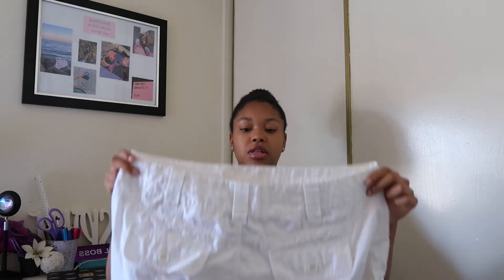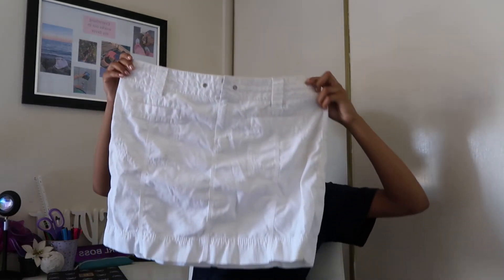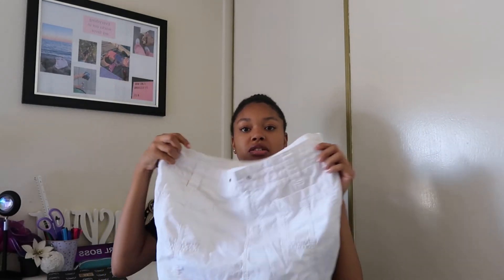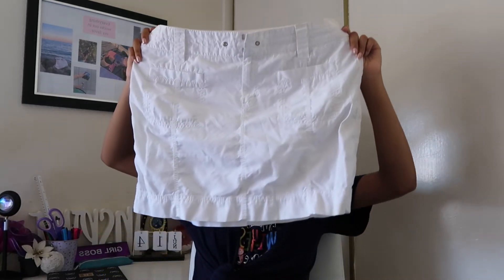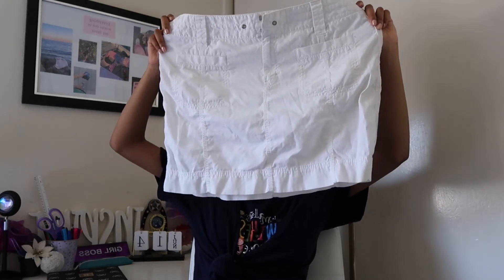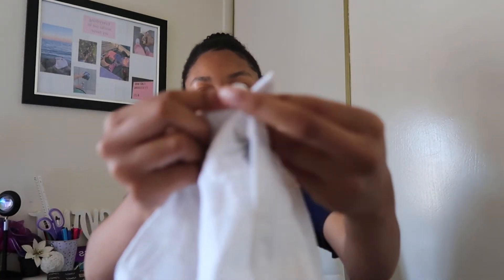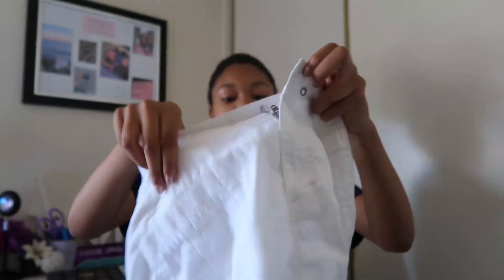I have one more thing to show you guys, which is this really cute white cargo skirt. I think this is so cute and definitely trending during the summer — I've seen so many different outfits and styles of these cargo skirts. This is the back side — it has its buttons. This is the front and it closes with kind of like snaps inside.